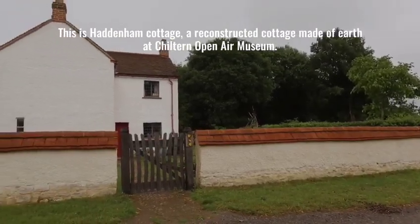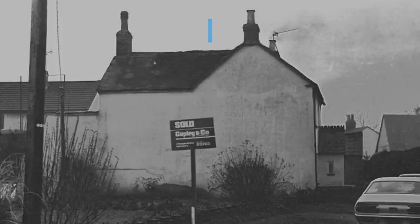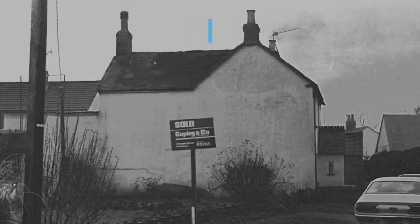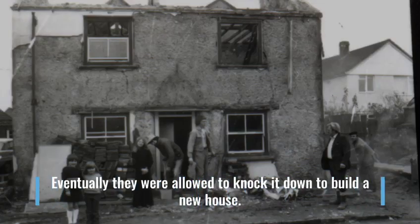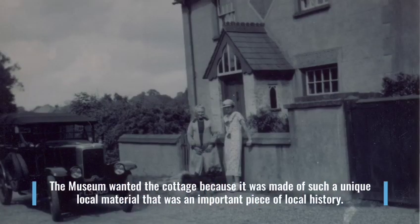This is Haddonham Cottage, a reconstructed cottage made of earth at Chiltern Open Air Museum. The building was originally from the croft in Haddonham, Buckinghamshire. The owners were told they had to raise the ceilings to meet building regulations, but this was almost impossible. Eventually, they were allowed to knock it down to build a new house. The museum wanted the cottage because it was made of such a unique local material that was an important piece of local history.